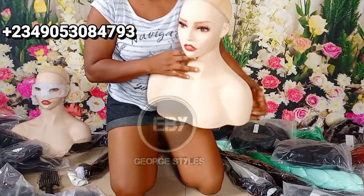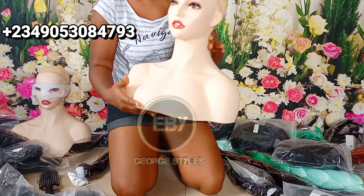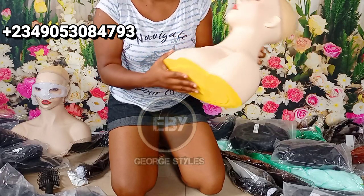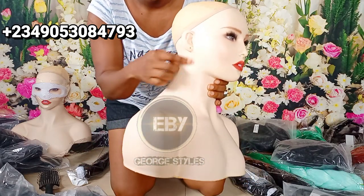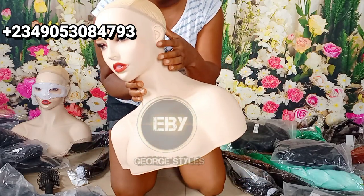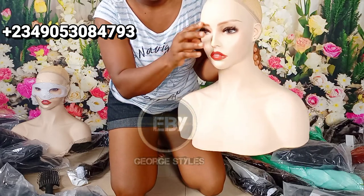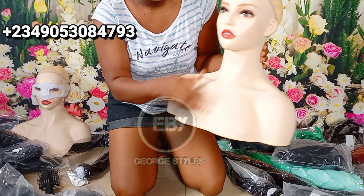Lastly on our list is this beautiful mannequin head — can you see the beauty on this model? If you're a hair seller and you don't have this, you're missing out. It comes with pierced ears and eyelashes, and you can apply makeup and everything on it.